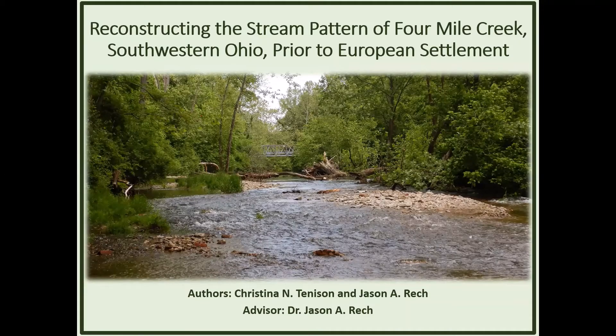Hello everyone. I wanted to thank you all for joining me today on my talk on reconstructing the stream pattern of Four Mile Creek in southwestern Ohio — right here in our own backyard in Oxford, Ohio — prior to European settlement. Essentially, we want to know what streams were like prior to European settlement, and we want to use this information to help inform stream restoration projects within the Midwest.